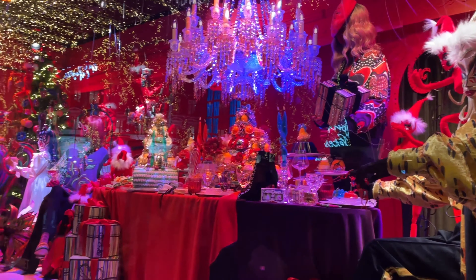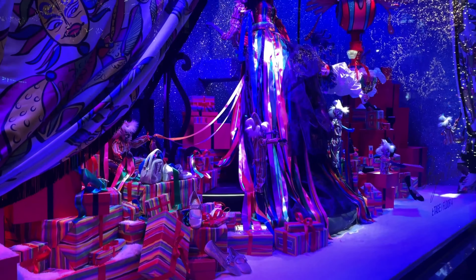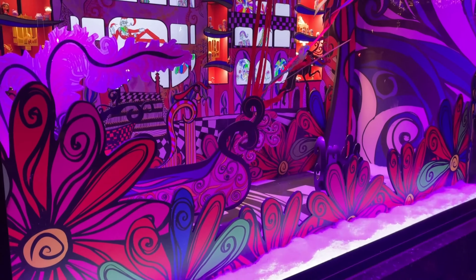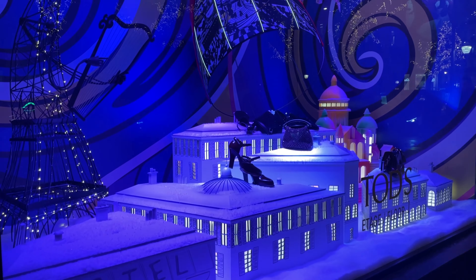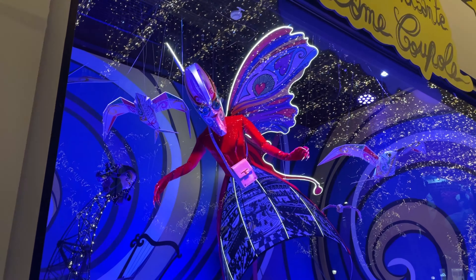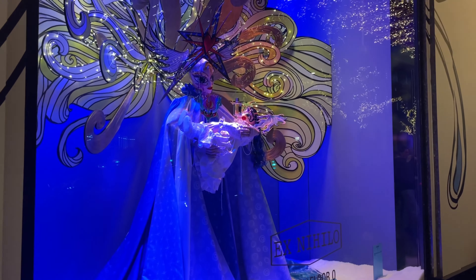Another highlight of your visit is the unique Christmas window displays. Both the young and old will appreciate the creativity of the designers. Like the tree, the theme also changes each year. You can easily spend 30 minutes going through all the window displays.